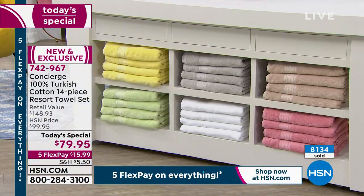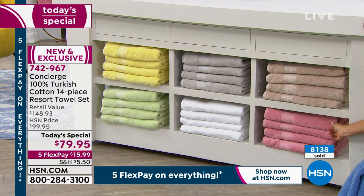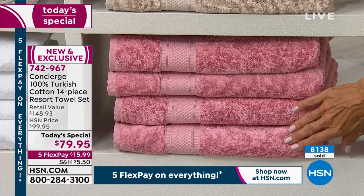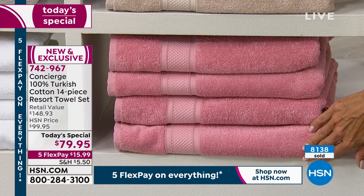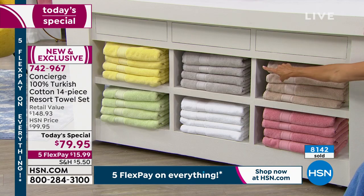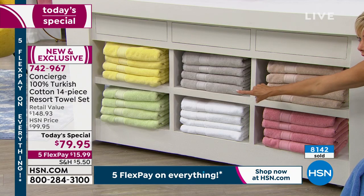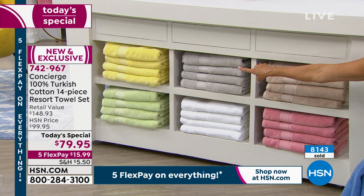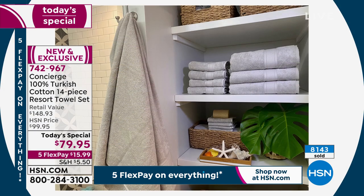Rose is under 500 left as well — if you want it, don't wait even five minutes. We also have beige, silver, white, the beautiful sage green — that honeydew melon green — and then that soft yellow, which is more of that pineapple yellow. Just beautiful.